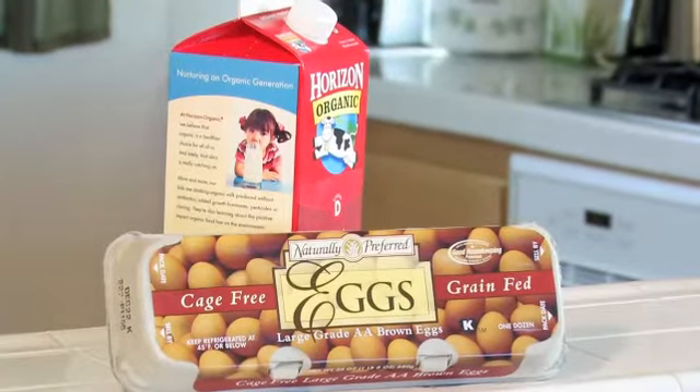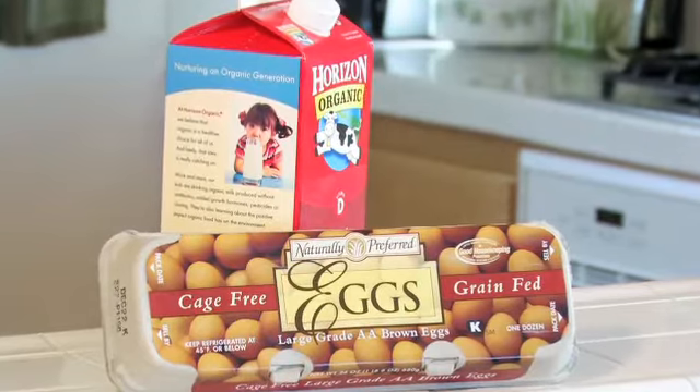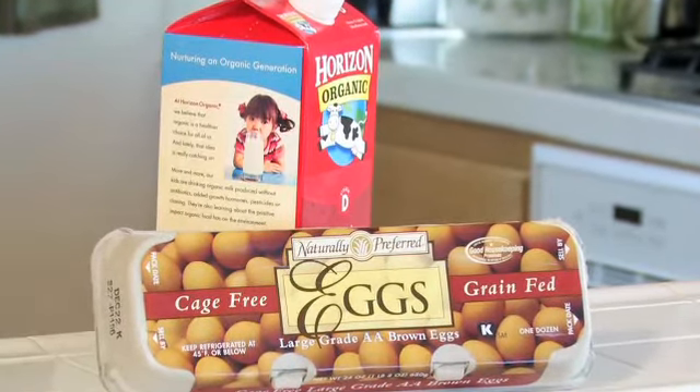The next thing that I'd like you to trial is pulling out eggs and dairy, because sometimes GERD can be caused by reactions to foods that we eat all the time. And let's face it, gluten, dairy, and eggs are ubiquitous — they're in almost everything.